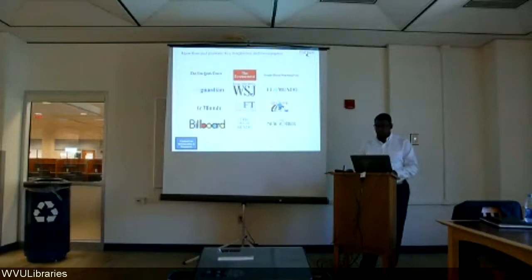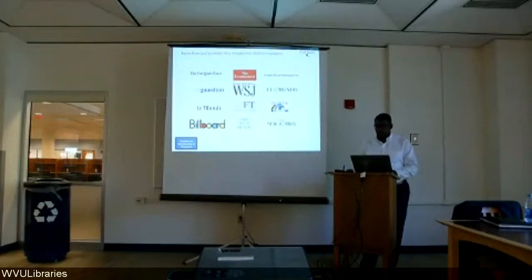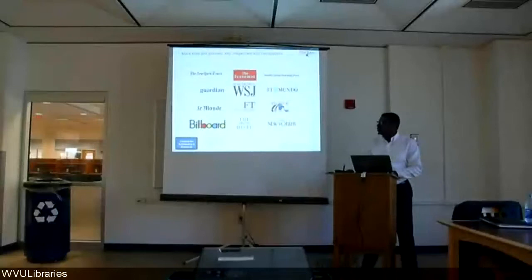Some additional magazine and newspaper content has also been added, including the New York Times, Wall Street Journal, El Mundo, and the New Yorker.